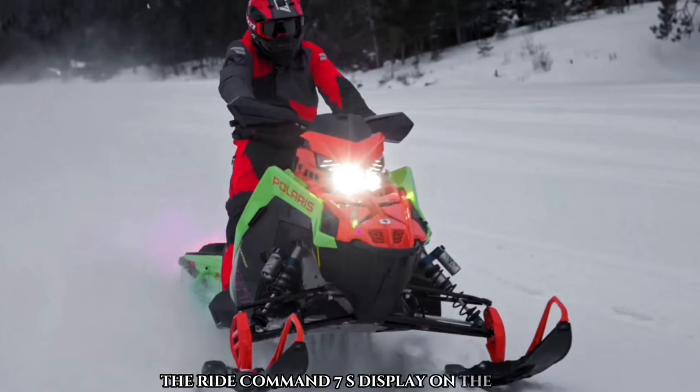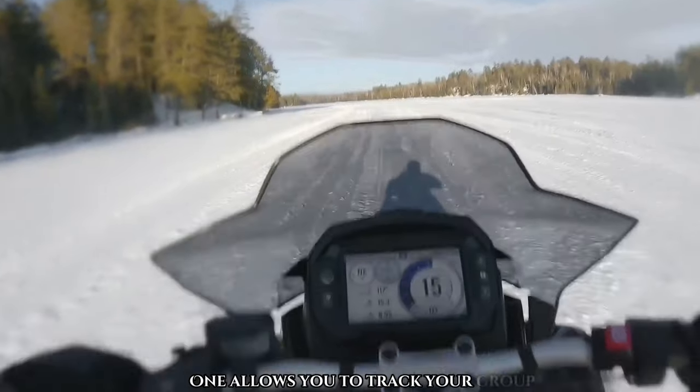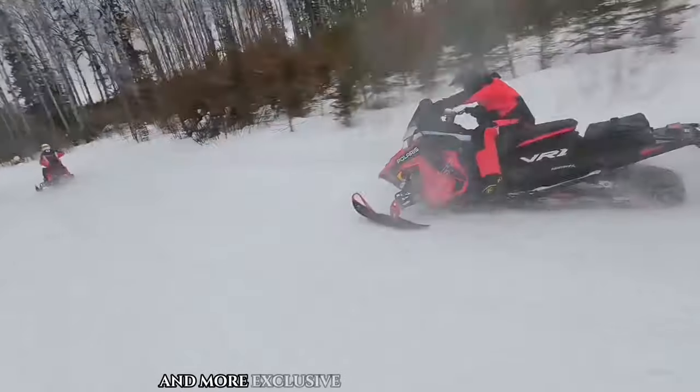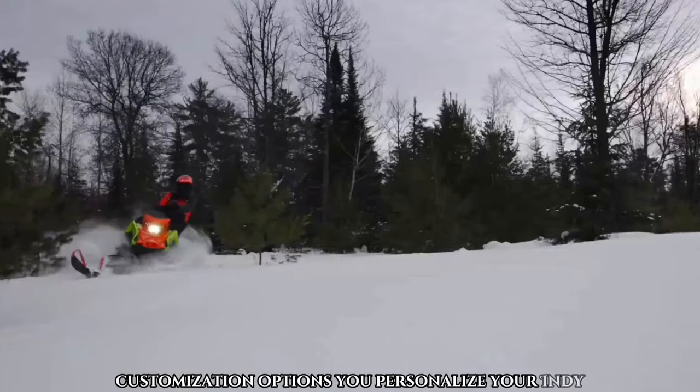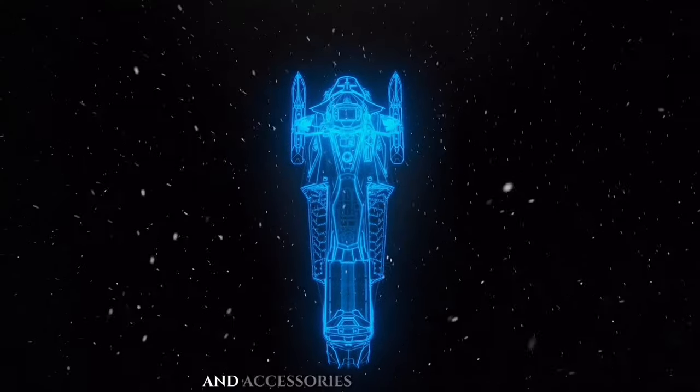The Ride Command 7S display on the Indy VR1 allows you to track your group, plan your ride, and more. Exclusive features like Snow Chi customization options let you personalize your Indy VR1 with color choices and accessories to suit your style.